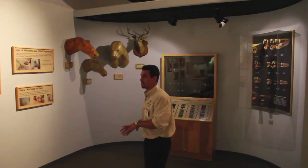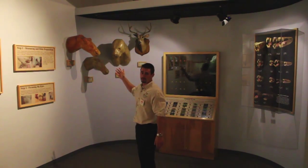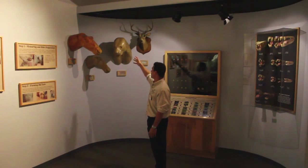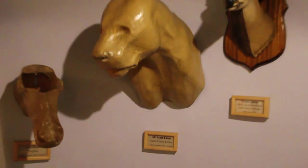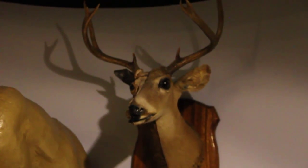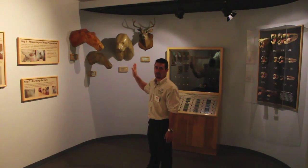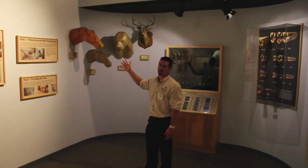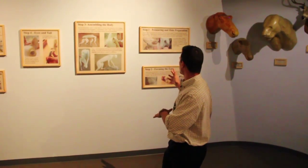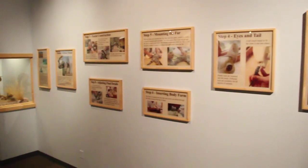Here we have the evolution of taxidermy. As you can see, we have some of the original forms that were used for taxidermy. Here is a caribou mount and an African lion, and this mule deer — if you can actually see — has twine as well as the original skull in this taxidermy mount, which is quite different from the way we do taxidermy today using foam body mounts. Here on the wall we have the actual step-by-step process of how animals are mounted.